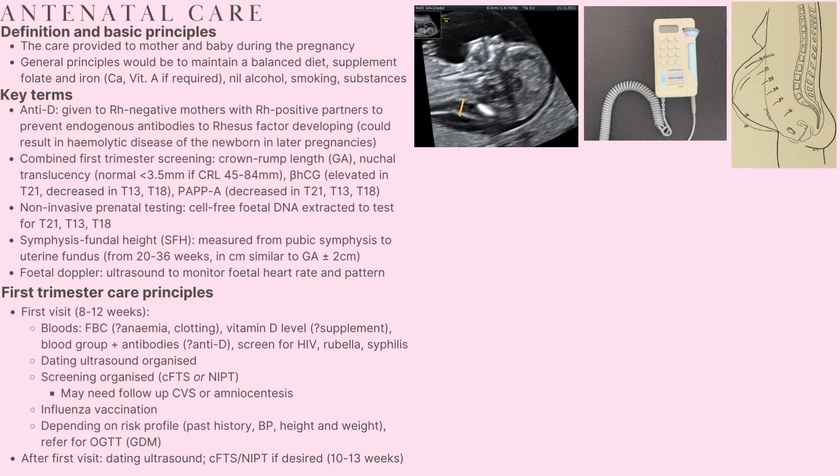The first visit is generally undertaken at the 8 to 12 week mark. Blood tests are done, testing the FBC to identify the presence of anaemia and clotting issues, which might warrant supplementation with iron. There's also testing for vitamin D level, which might require supplementation. There's testing for blood group and presence of antibodies, mainly checking for Rhesus factor to identify the need for anti-D. We also screen for HIV, rubella and syphilis due to their implications for fetal development. At the first visit, the dating ultrasound is organised, along with combined first trimester screening or non-invasive prenatal testing, and the influenza vaccination is administered.